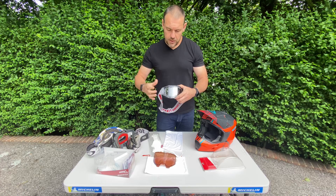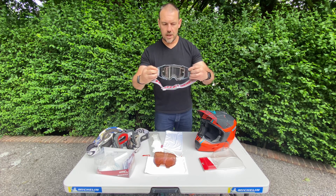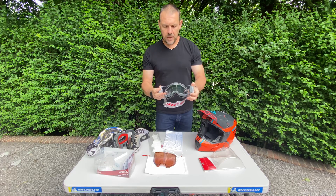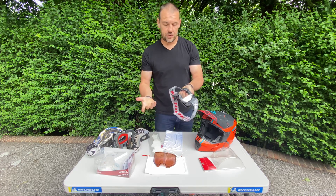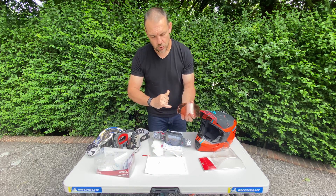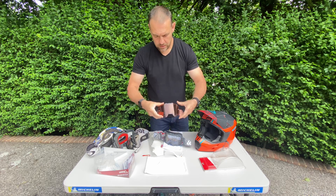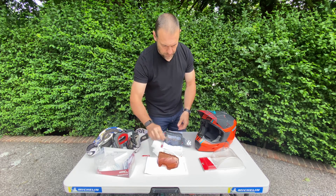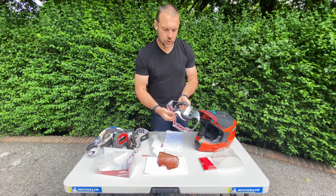Lens removal is similar in approach — you unclip these two outriggers and then pull the goggle apart and the lens just pops off. It takes a few seconds. You can see on this lens it's got two slots that slot in, and then you just close the outriggers. Every goggle comes with a nose bridge, though I tend not to use it.